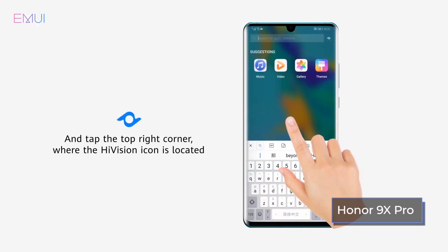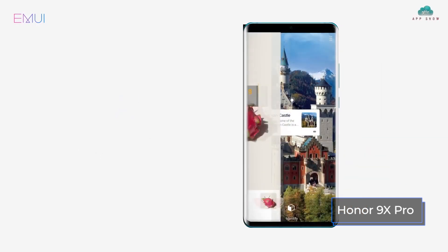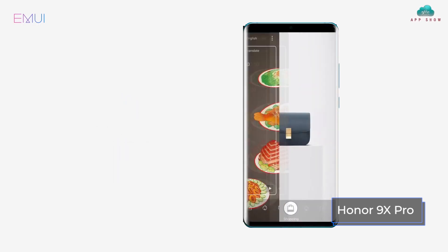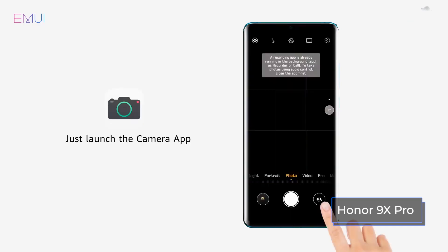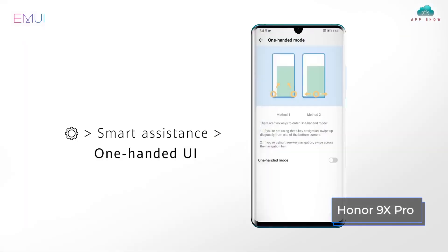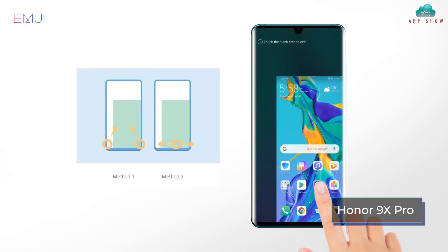EMUI 9.1 has smoother operation than previous versions, and also received navigation gestures for full-screen smartphones and a new voice assistant. The system has received changes in aesthetics, wallpapers, themes, and icons. The new EMUI 9.1 also has performance improvements — the speed of random processing increased by 20%. In addition, the interface received support for the updated proprietary GPU Turbo 3.0 graphics accelerator technology.